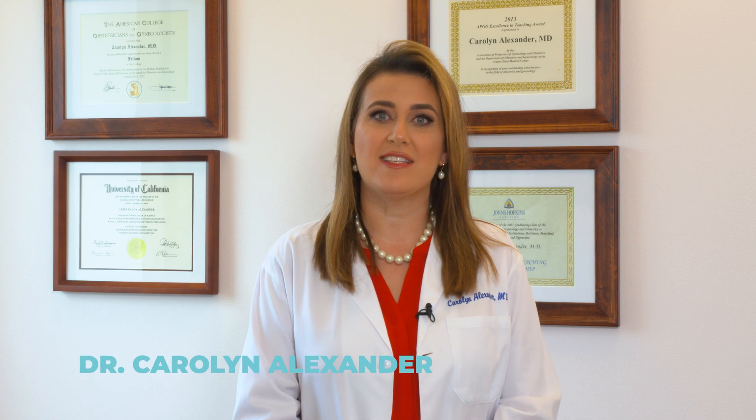Hi, I'm Dr. Carolyn Alexander at Southern California Reproductive Center, and I wanted to talk a little bit about what is the Zymot chip. It's relatively new, but the evidence is pretty spectacular about improving the DNA of sperm.